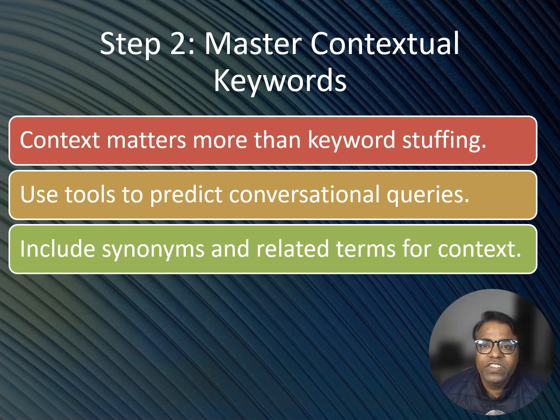Gone are the days of throwing a bunch of keywords into your content and hoping for the best. Search GPT is all about contextual understanding — it looks beyond keywords and focuses on how well your content answers the user's intent. Use tools like ChatGPT or other AI systems to predict how users might phrase their questions. Include long-tail keywords that are more conversational, such as 'how to organize team projects remotely' instead of just 'team project management.' Also, do not ignore synonyms and related terms — Search GPT recognizes phrases like 'team collaboration tools' and 'project coordination software' as part of the same context.